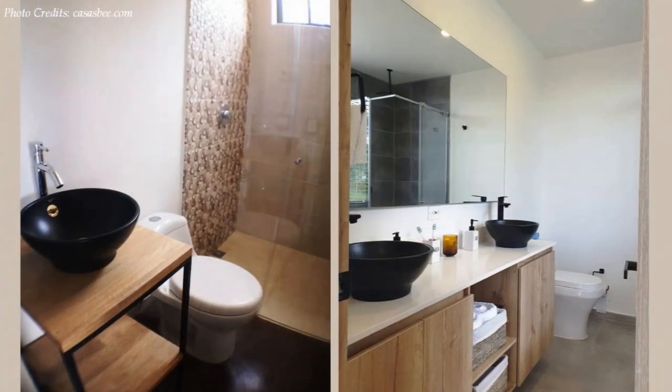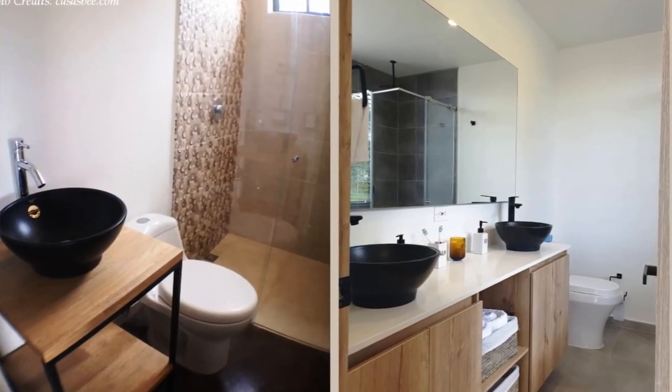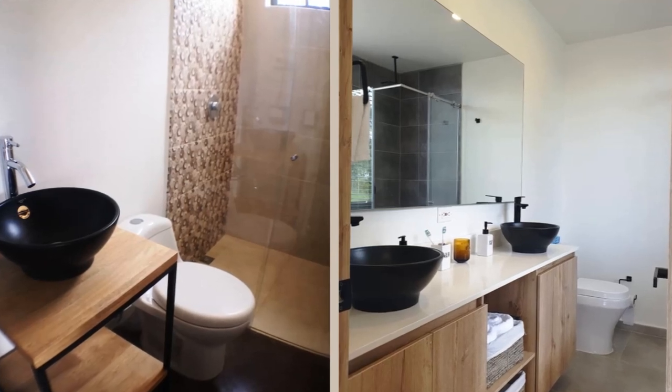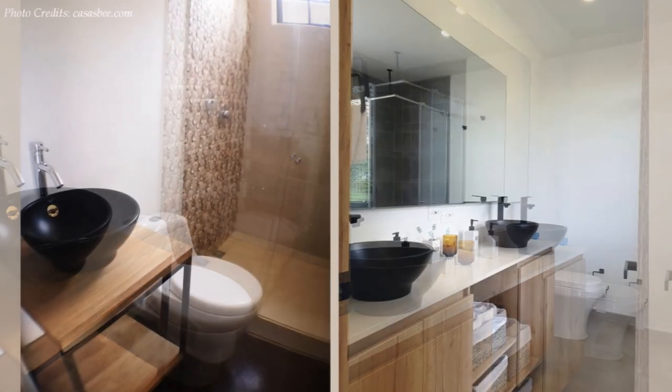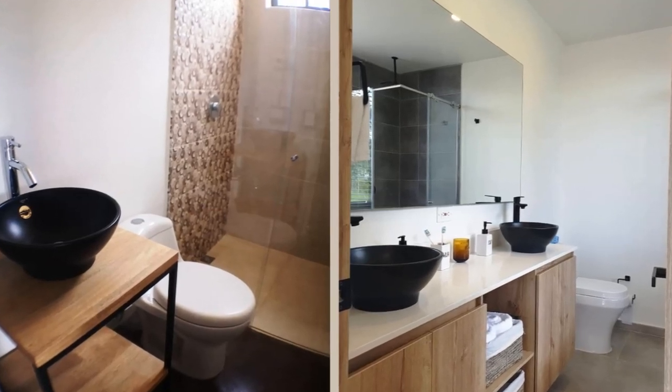The rest of the ground floor accommodates more intimate rooms: a salon, and a bathroom that features a fully tiled glass shower cubicle, a toilet, and a tiny modern wash hand basin with storage.